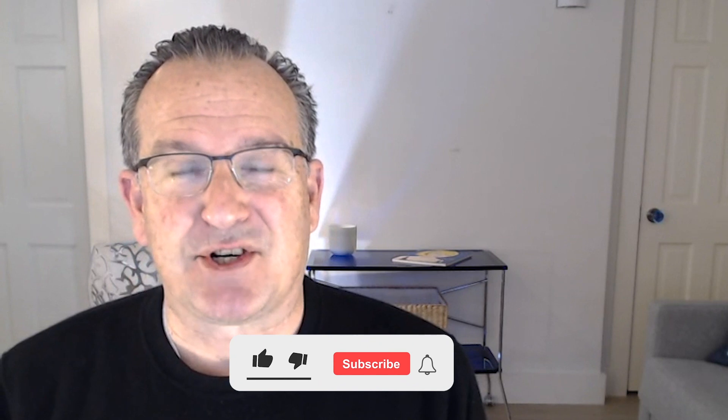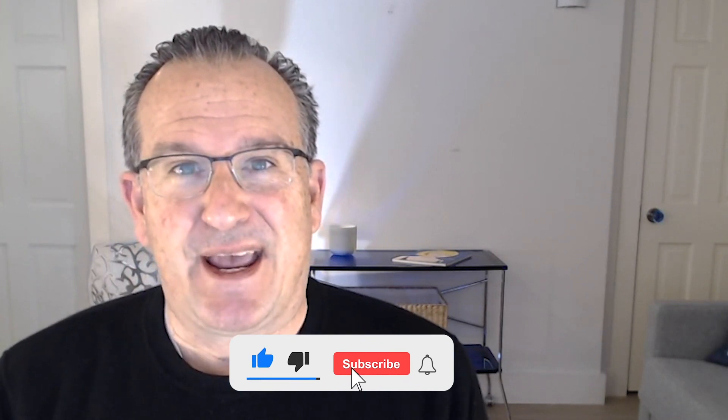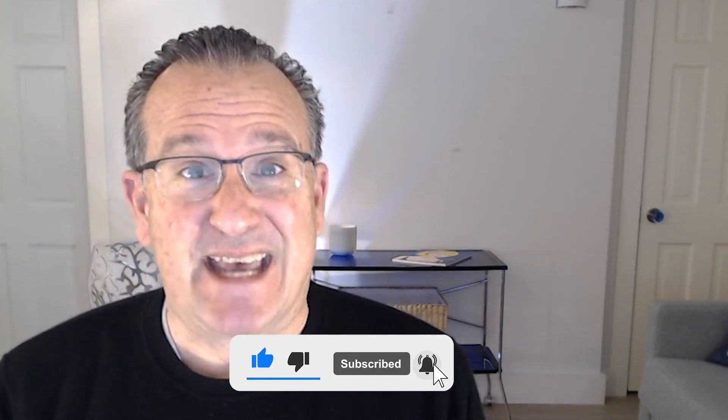I have other videos on this channel exploring all the neighborhoods of Cambridge, so be sure to check those out. Reach out at any time by text, telephone, or email with any questions you have about the market, your home, or the community. Take care.